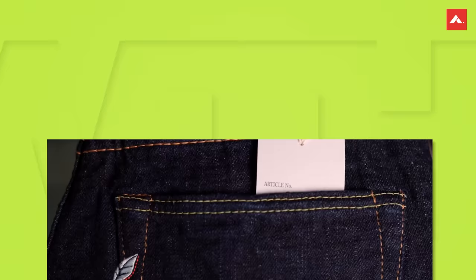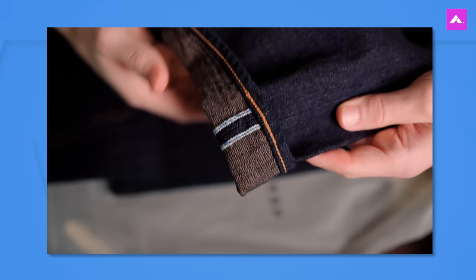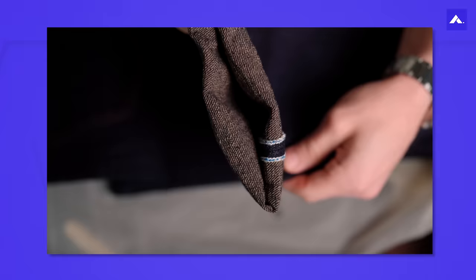The first one on our list is Pure Blue Japan, also known as PBJ. This is a highly esteemed denim brand that stands out for its artisanal approach to denim production. Founded in 1997, they've gained a reputation for their dedication to traditional Japanese dyeing techniques and vintage shuttle loom weaving. PBJ's denim is renowned for its rich indigo hues and unique fading patterns, which develop beautifully over time with wear and wash. The meticulous attention to detail extends to the choice of materials, hardware, and stitching, ensuring high quality construction and durability. PBJ also offers a wide range of fits and styles to cater to different preferences, making them a favorite among denim enthusiasts.